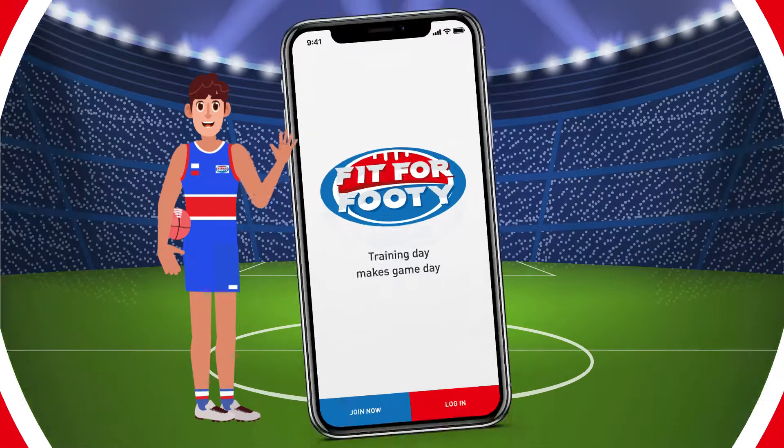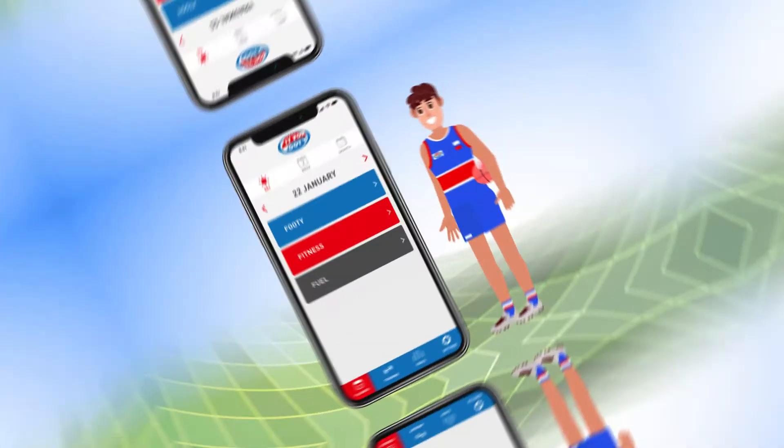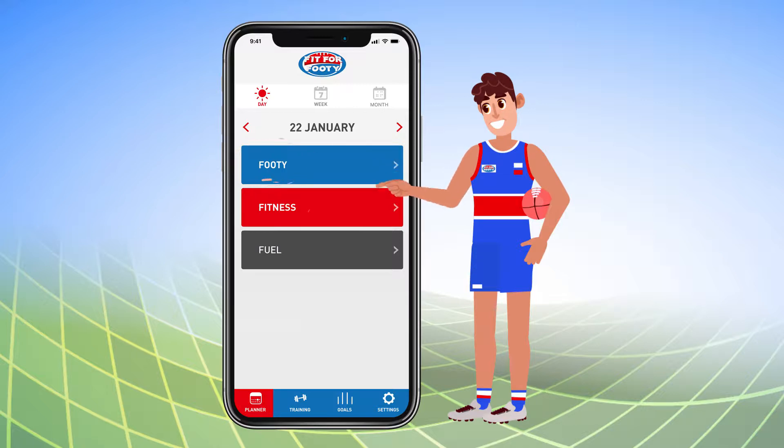Hey, welcome to Fit for Footy — professional footy training on your phone. The app can be broken down into three key parts: footy, fitness, and fuel.